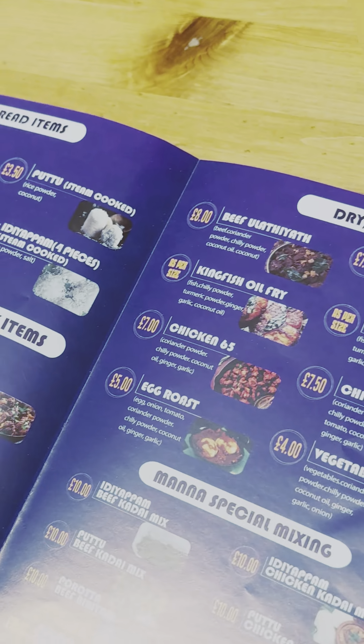There are many varieties in this menu. The first one is Porotta Beef Biryani. It's a special item here and a good item.